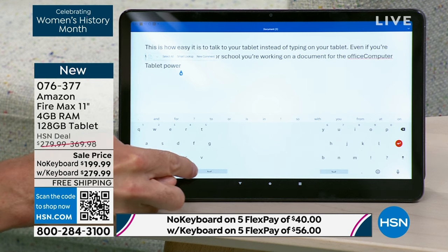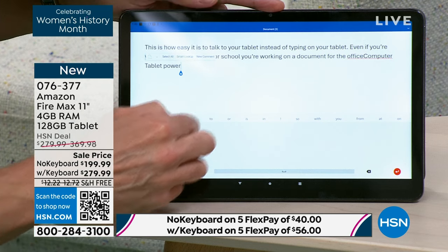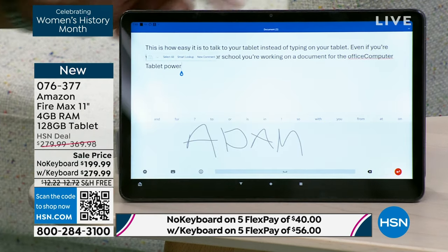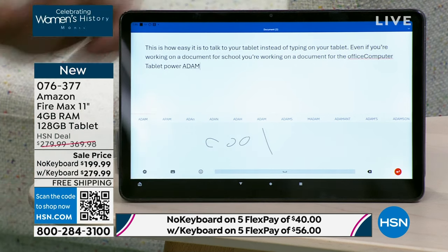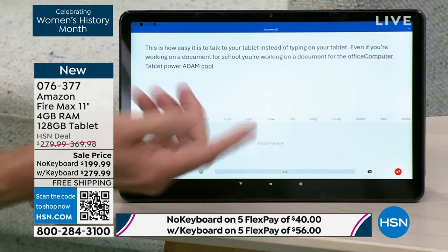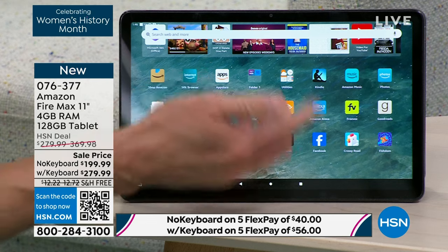Here's a function I haven't seen before — a handwriting function. I'm going to write Adam's name pretty sloppily, and Adam's name pops up right there. All of your things are here: Facebook, games, Netflix, Microsoft Office, and your favorite personal assistant. We've been going 20 minutes and I've shown probably 18 or 19 different demonstrations.